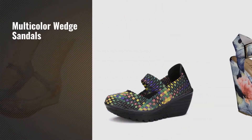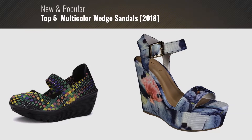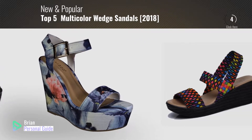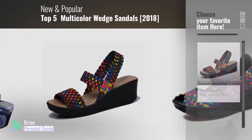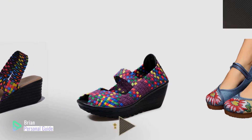If you're looking for multi-colour wedge sandals, this video is for you. My name is Brian, your personal guide. Welcome to our channel. At any time, you can click this circle in the corner and get more info and real-time deals on your favorite products.